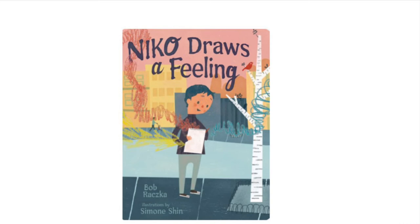Nico Draws a Feeling by Bob Rakska, illustrated by Simone Shen, and creatively read aloud by me, T.